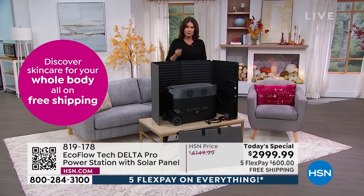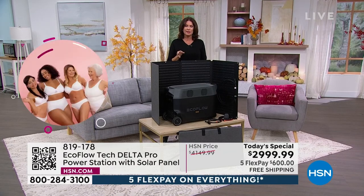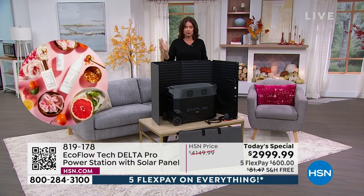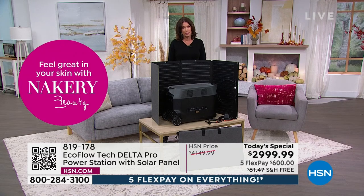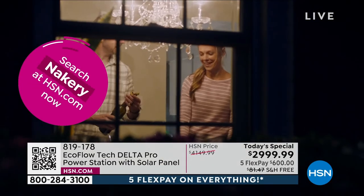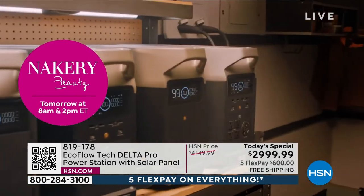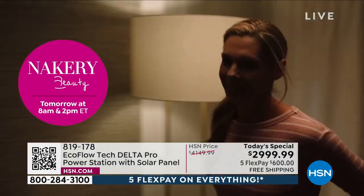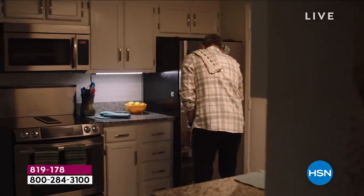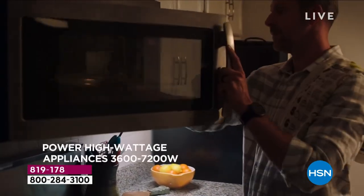This is important on so many different levels. It just seems like the weather has been crazier than ever lately. When that power goes out and you don't know what to do, you're going to know exactly what to do. You can store this inside — you don't have to stumble out in the dark to the garage. You could have this in your closet.